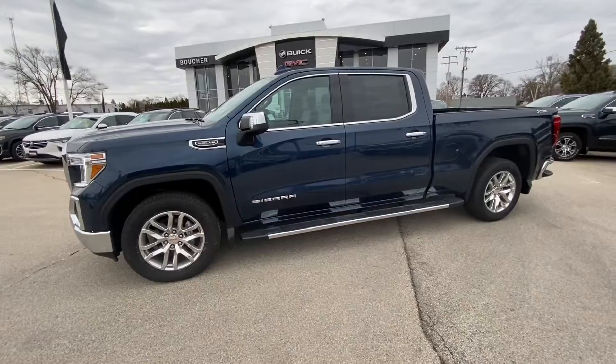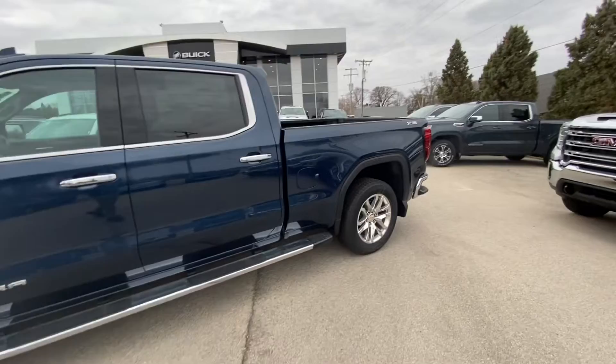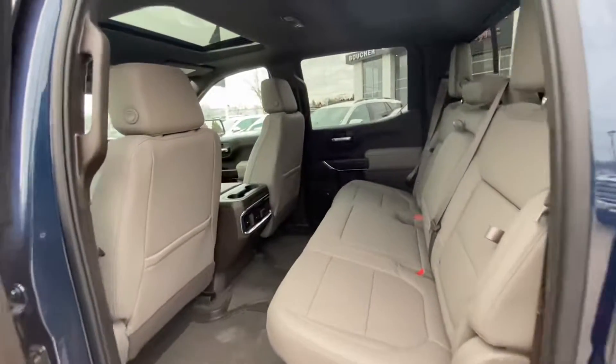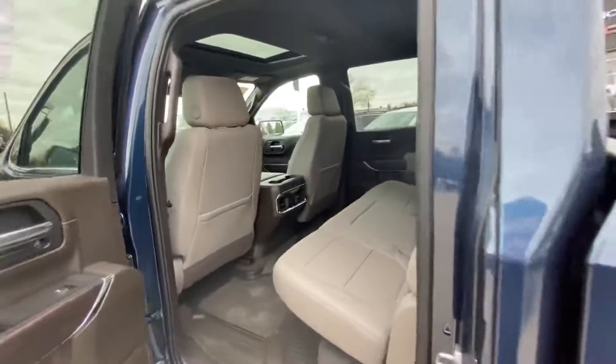It is the SLT with the 5.3 liter V8, has the X31 off-road package, the Multi-Pro tailgate, all-weather floor liners, and the premium package. So you have the bucket seats with the center console in the front, power sliding rear window, sunroof, heated seats, and heated steering wheel.